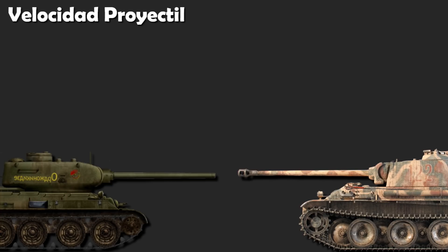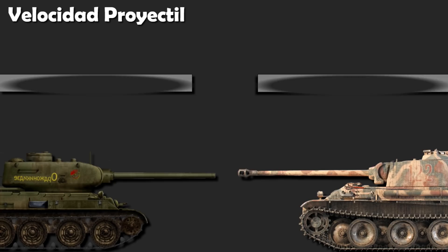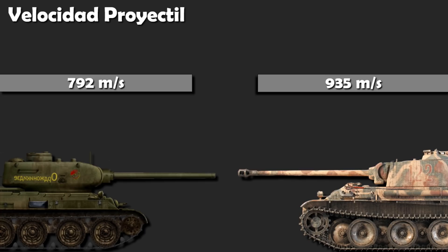Velocidad de salida del proyectil, un aspecto importante, entre otros, que influye en la capacidad de perforación. En este caso, 792 metros por segundo para el T-34-85 y 935 metros por segundo para el Panther. Obviamente, gana el blindado alemán.